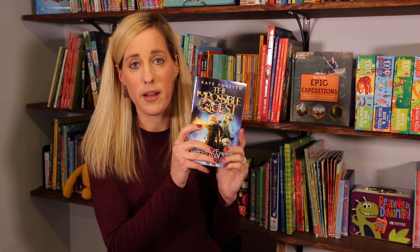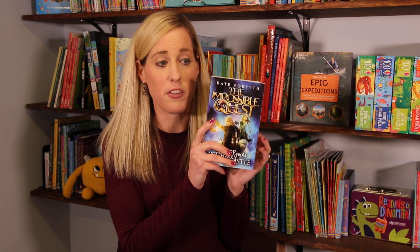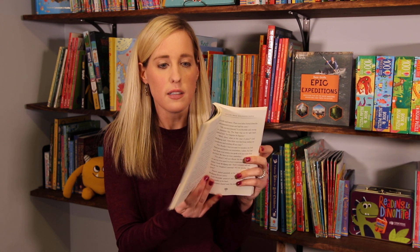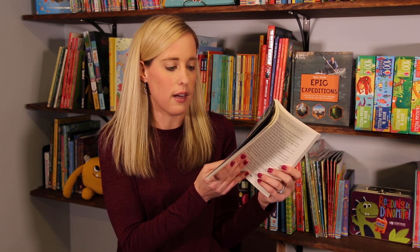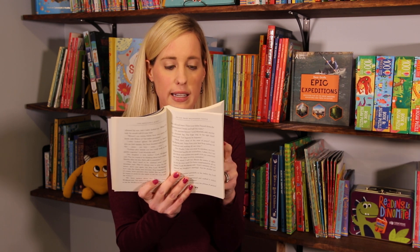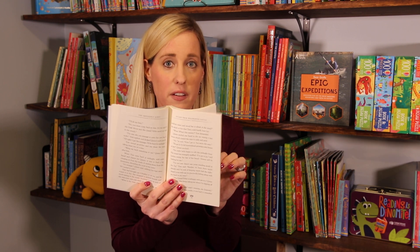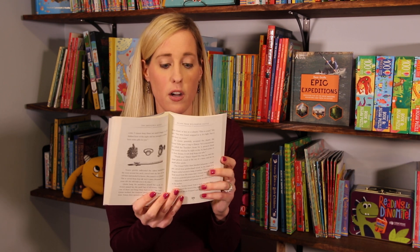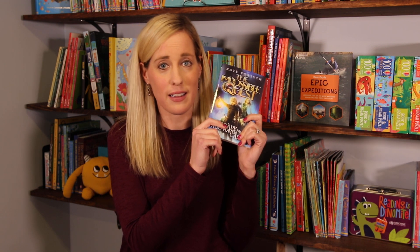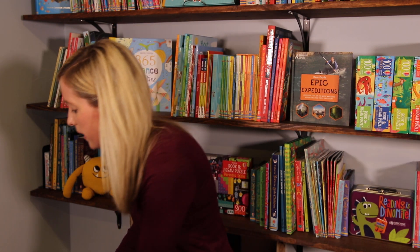Next we have The Impossible Quest — this is great if you have a fantasy lover. It's good for ages nine to thirteen. This is called Escape from Wolfhaven Castle. It's about four unlikely heroes who have four gifts they need to find to help save their people. They're stuck in a castle right now and need to figure out how to escape. This is full of adventure and fantasy — your kids will like that one.